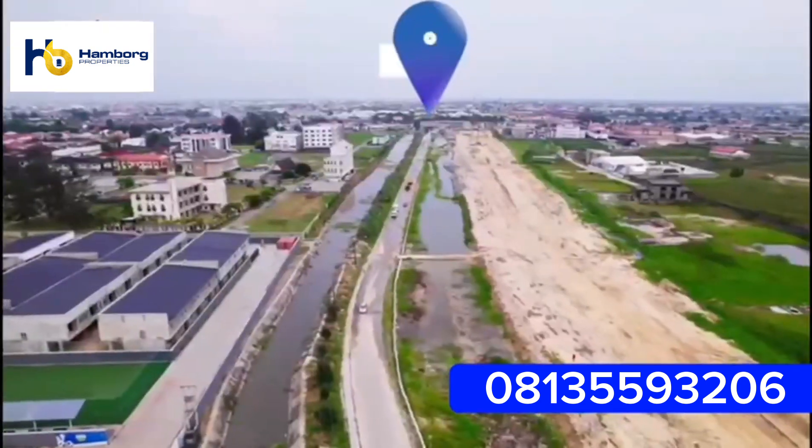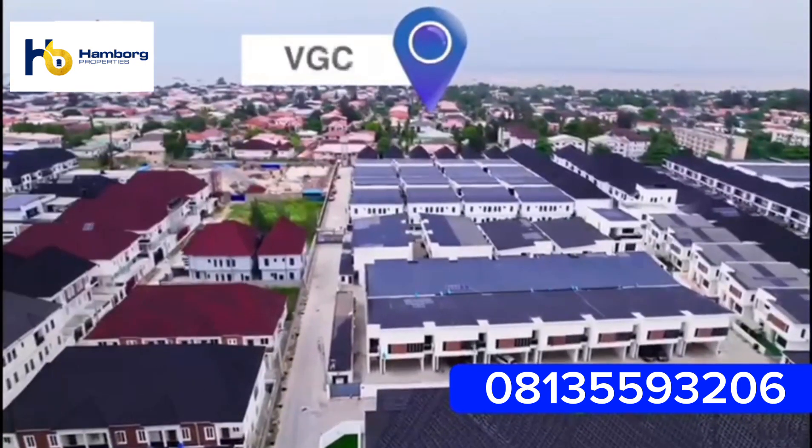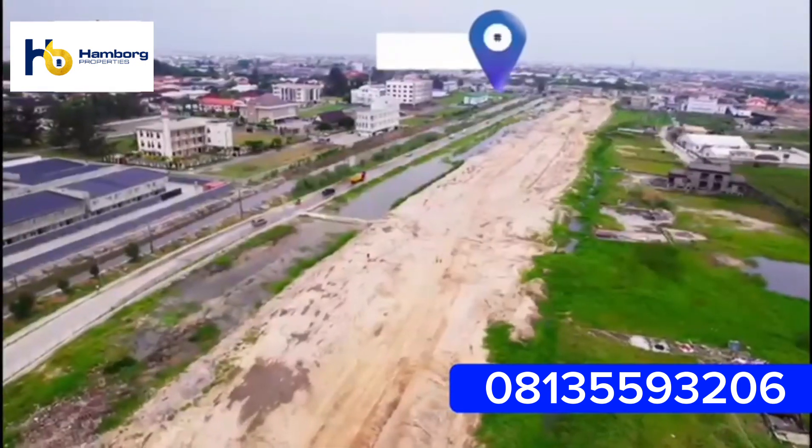Our estate is a two-minute drive from Lake Yekbe Expressway. We are sharing neighborhood with Victoria Garden City and Chrisland International School.